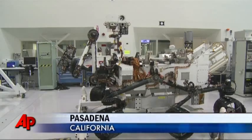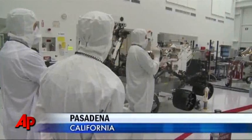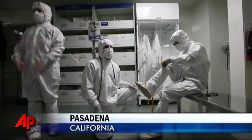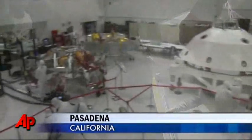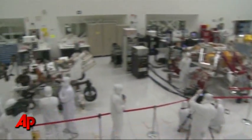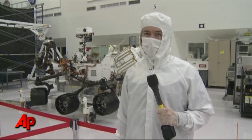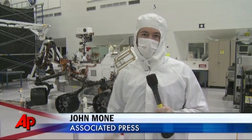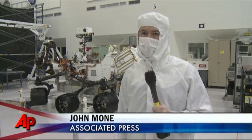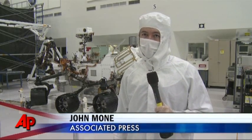Just to get a look at NASA's new Mars rover, you have to get dressed up for the occasion. Reporters and photographers don clean suits inside a pressurized room at Jet Propulsion Laboratory in Pasadena, California. So why the emphasis on cleanliness? They want to minimize the chances of any contaminants damaging the equipment, and they also want to minimize the chances of any Earth contaminants harming Mars.